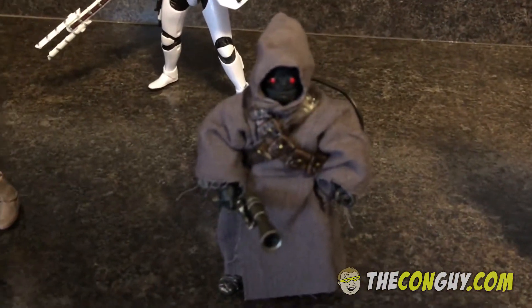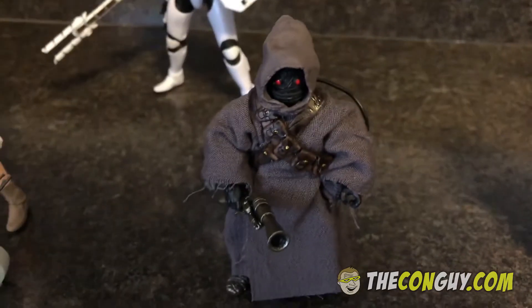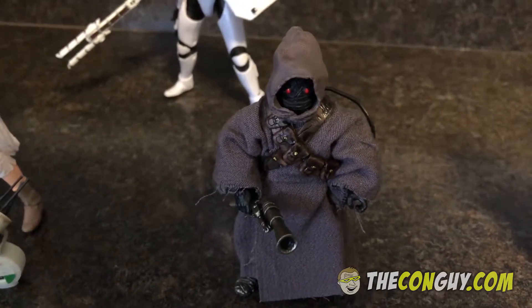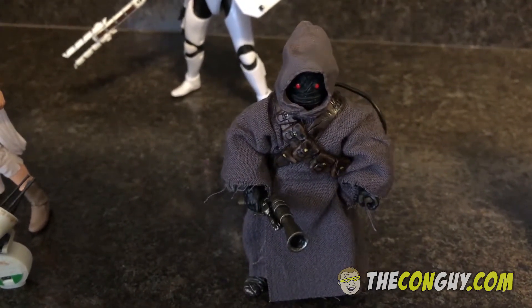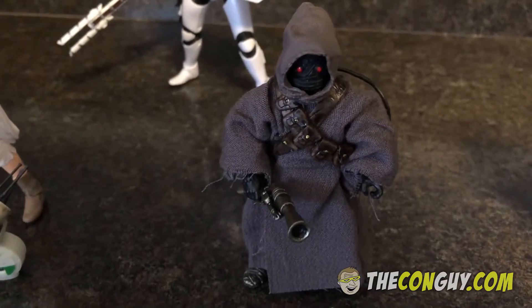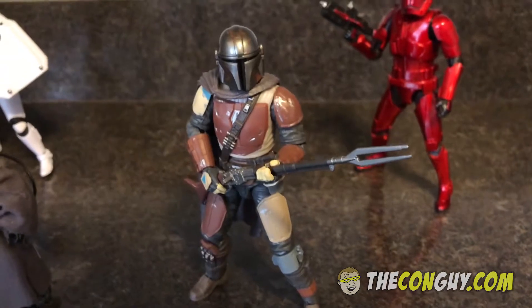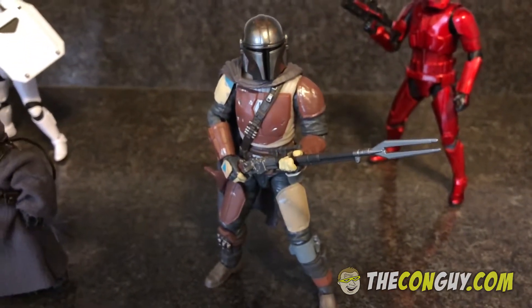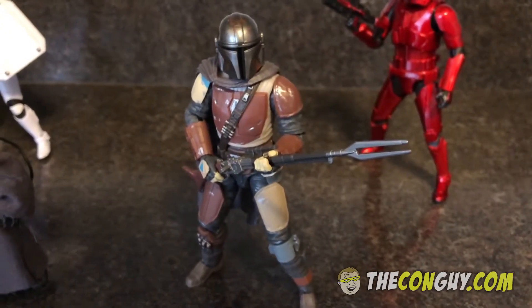We have a new Jawa with a soft goods cloak. This is actually going to be from the Mandalorian — it just looks like a regular Jawa, but it's called the Off-World Jawa. Speaking of the Mandalorian, we had to get the new Mandalorian figure, which is really cool. I cannot wait for the show — it looks really awesome, and that's probably my favorite of all the new figures.